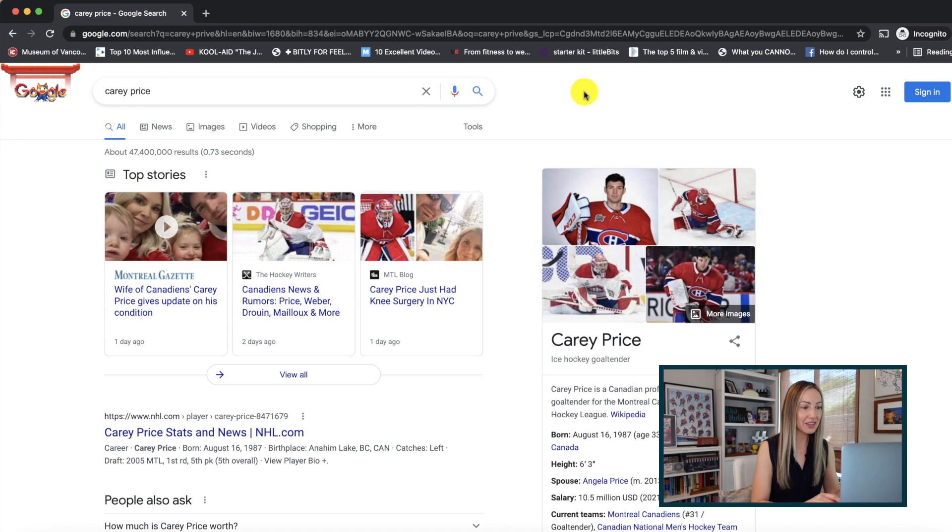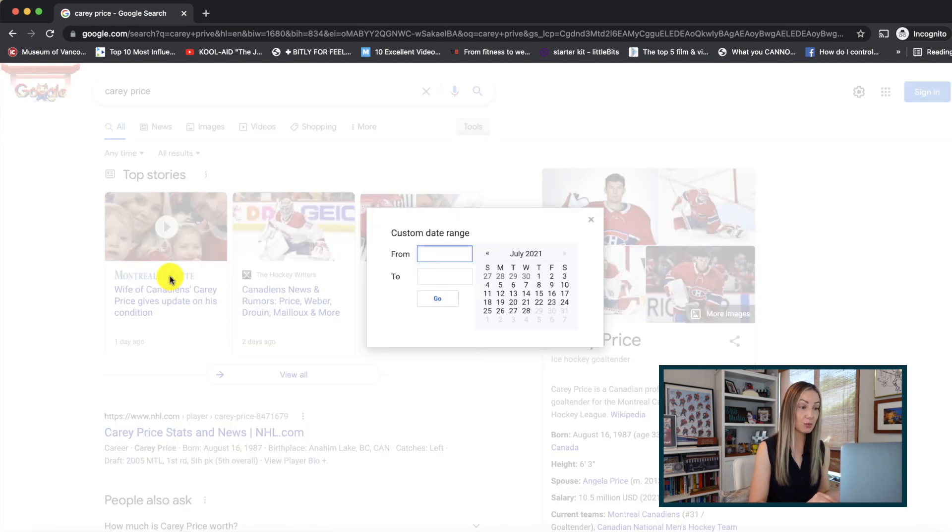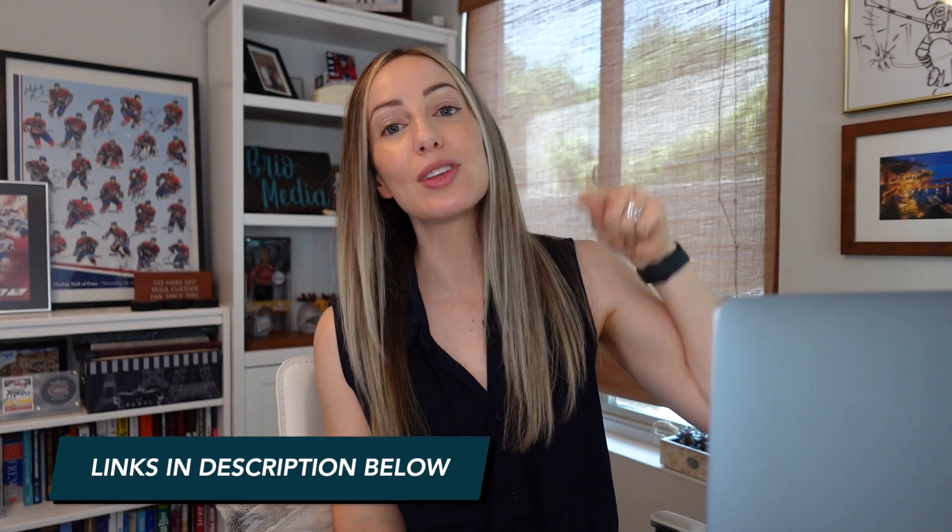We're nearing the end, and as promised, here is one of my all-time favorite Google search tips. Coming in at number ten: set a custom date range. You can now weed out all those old, irrelevant, outdated articles. After entering a search, hit the 'Tools' option underneath the search bar and click on 'Anytime.' In the dropdown, you can filter results by the past hour, week, month, year, or make a custom range — like excluding anything older than 2015. If you want even more Google search tips, check out the links in the description below.